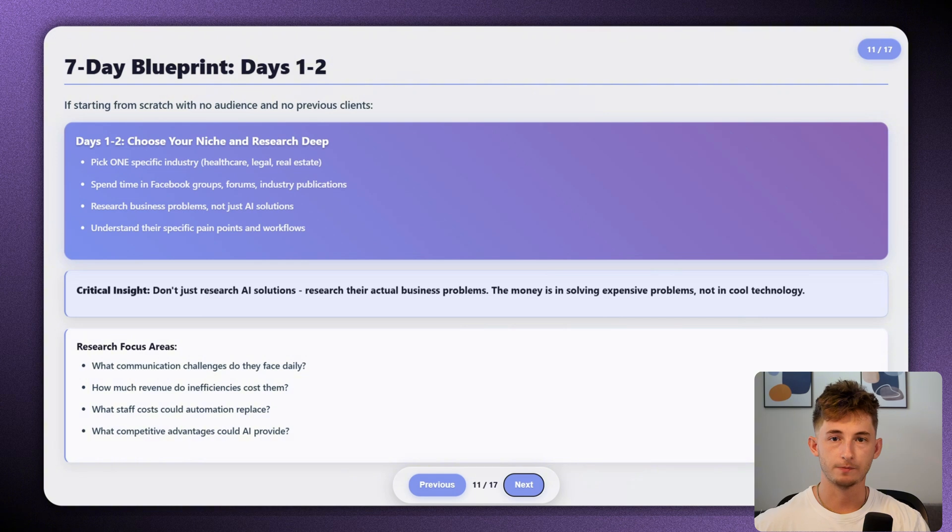Spend about a day or two in Facebook groups, forums, and industry publications just understanding their specific pain points. Don't just research AI solutions — you have to actually research their business problems.